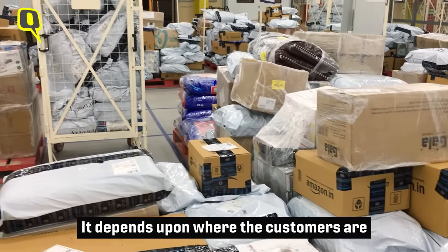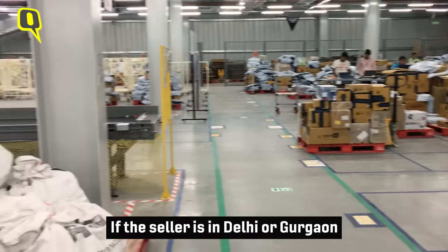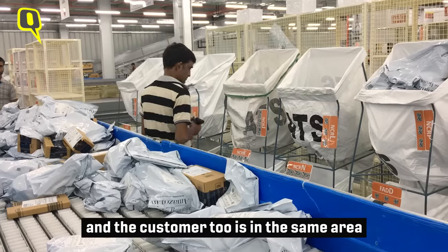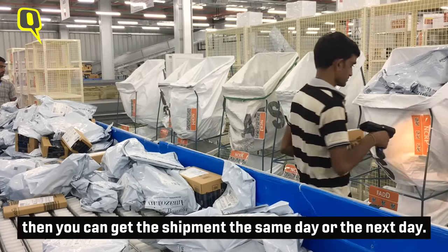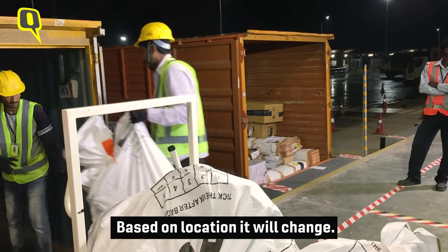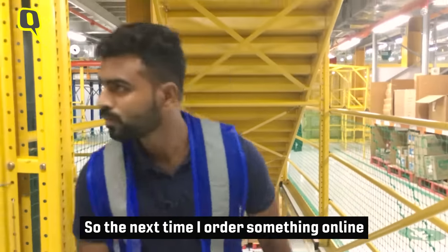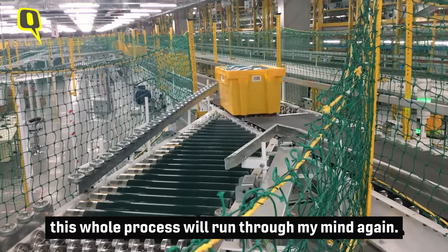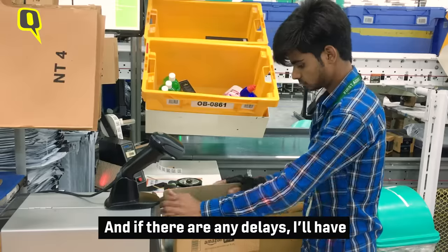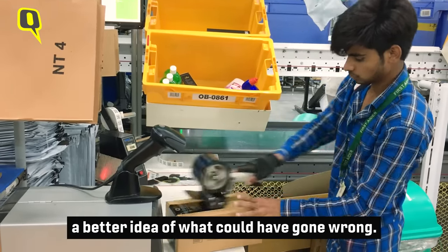It depends upon where the customer is and where the inventory is. So if it's a Delhi-based or Gurgaon-based seller and the customer is in Delhi or Gurgaon, then you could get the shipment the same day or the next day, or based on location it will change. So the next time I order something online, this whole process will run through my mind again, and if there are any delays, I'll have a better idea of what could have gone wrong.